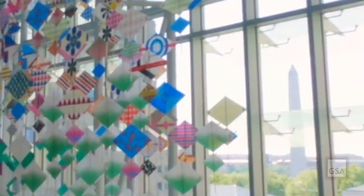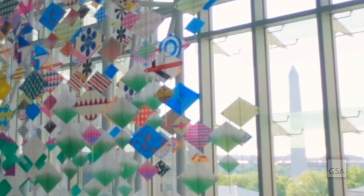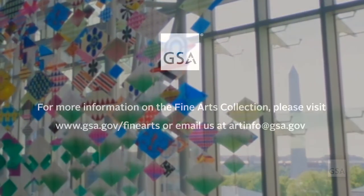The result is an iconic and memorable artwork that has come to symbolize the GSA and echo its mission of creating high-quality spaces for the American public.